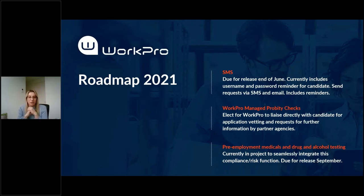Also coming soon is WorkPro managed probity checks, whereby you can elect for WorkPro to liaise directly with the candidate for their application. That includes the vetting process, ensuring we have all the required documents, and also liaising directly with the candidate for any requests for further information our partner agencies might require.